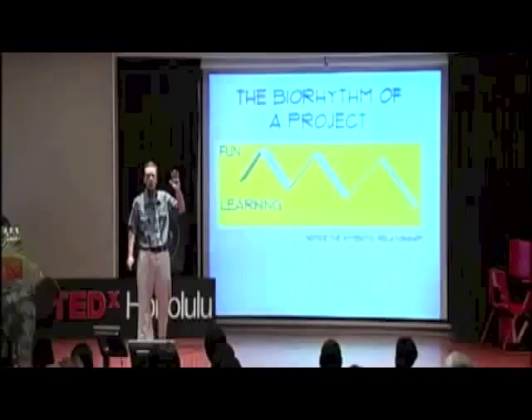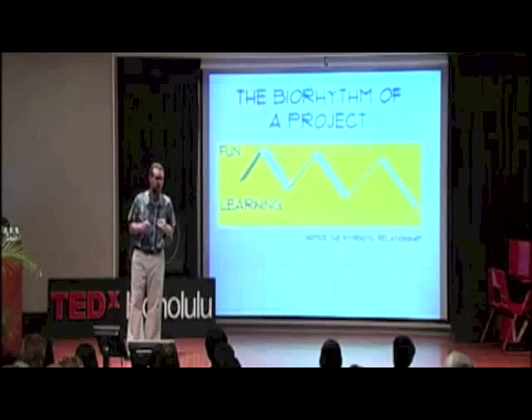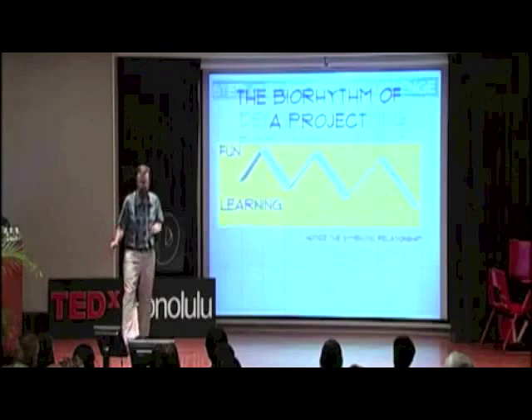We go through a design thinking process. The bio-rhythm of this next project — I want you to notice the relationship between fun and learning. In the perfect world, I believe school should be 51% fun and 49% learning. So this is a design thinking challenge, project-based, math-based. The first step is to accept the challenge: design a swimming pool for a client. I am the client.